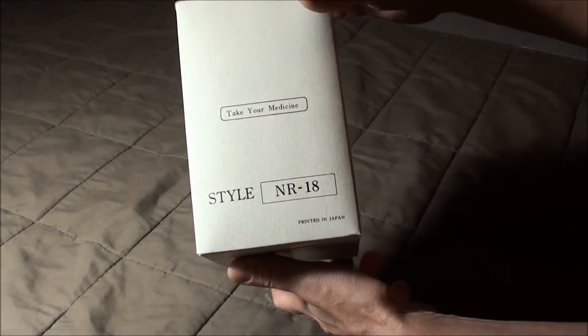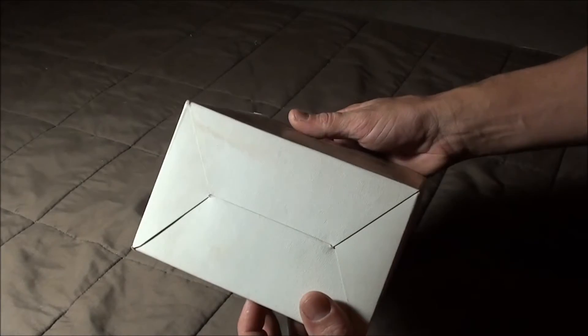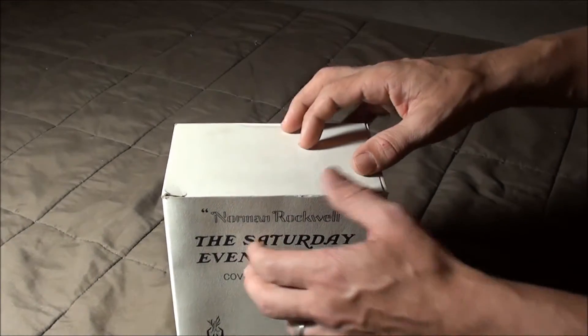Here's the other side and the same on that edge. There's the bottom. The box is in pretty darn good shape. Let's open it up and see what's inside.